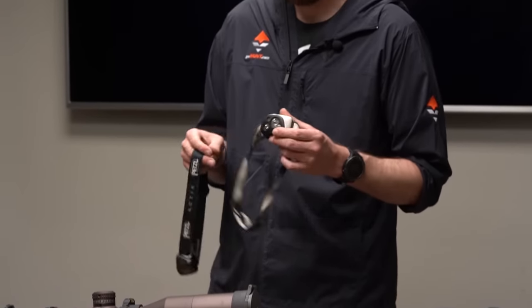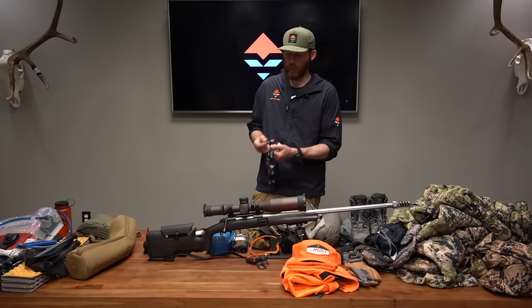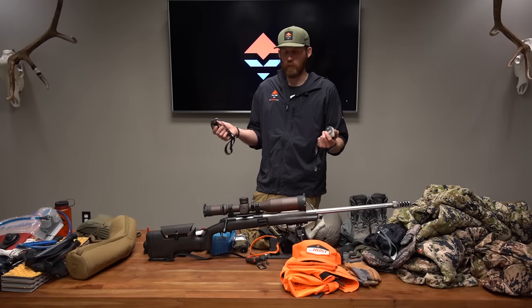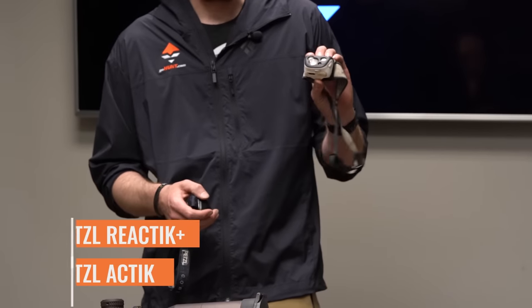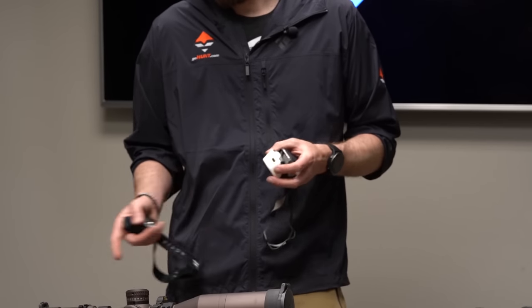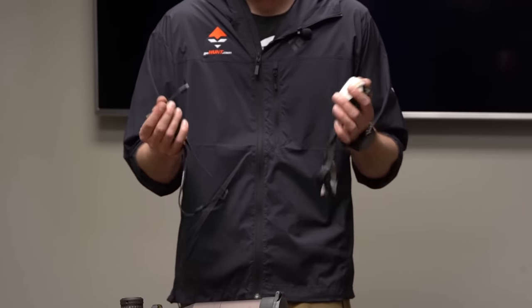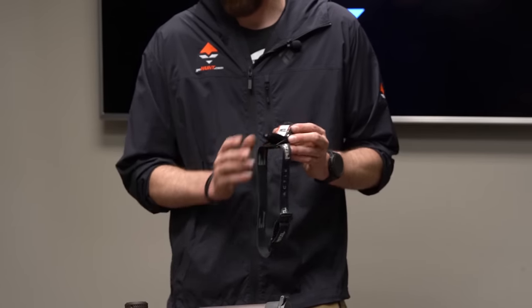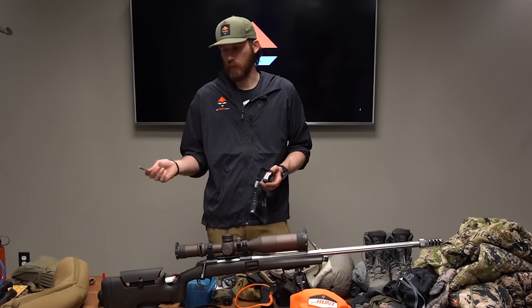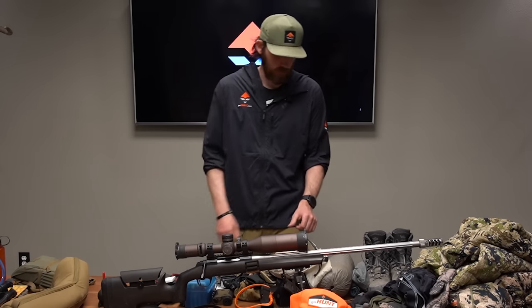I'm a big promoter of carrying two headlamps. Anyone who's hunted long enough has had batteries die or forgotten their headlamp — especially important in grizzly country for safety and navigation. I carry the Petzl Reactik Plus, which is rechargeable — no batteries needed; I can charge it from my Dark Energy or Goal Zero during the day at camp. The other is the Petzl Actik, which runs on AAAs but also has a Petzl rechargeable battery pack. I'm trying to eliminate all disposable batteries and go fully rechargeable to save weight.